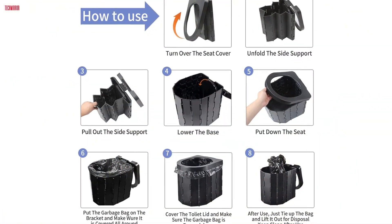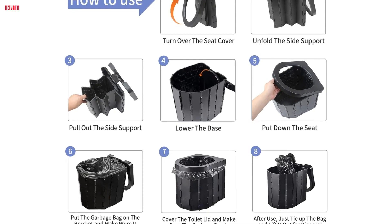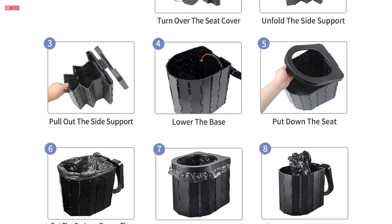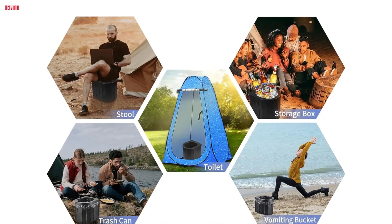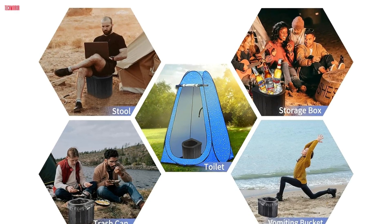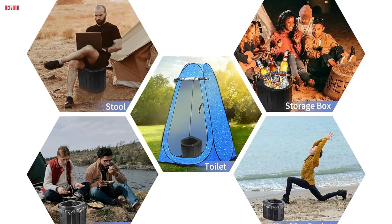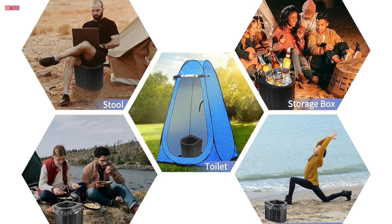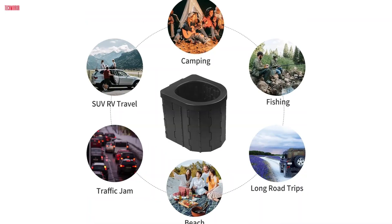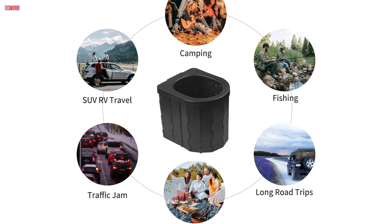The setup is incredibly simple, taking just seconds to unfold or collapse. The inclusion of 12 plastic bags and compatibility with any 6- to 8-gallon bags ensures hygienic use and easy cleanup. Beyond its primary function, this versatile toilet can also serve as a storage box, seat, or even a vomit bucket for pregnant women. Its multifunctionality makes it a valuable asset for any situation, indoors or out. The Zinging Portable Toilet is a well-designed, practical, and essential item for any adventurer.